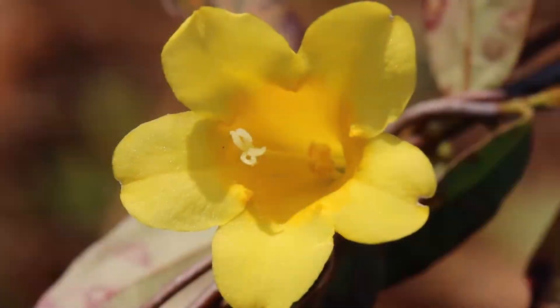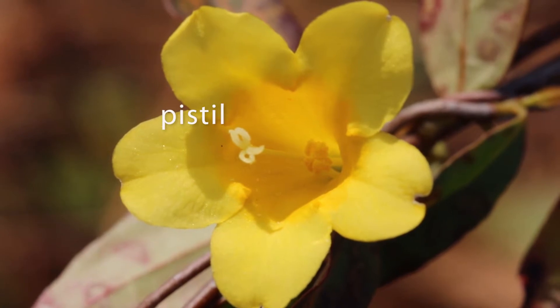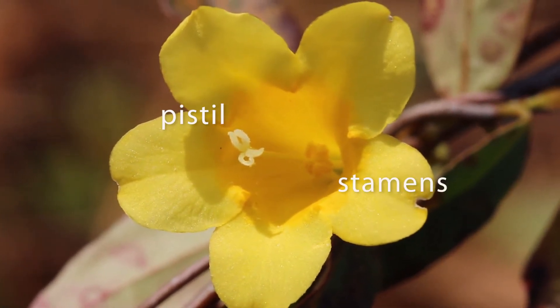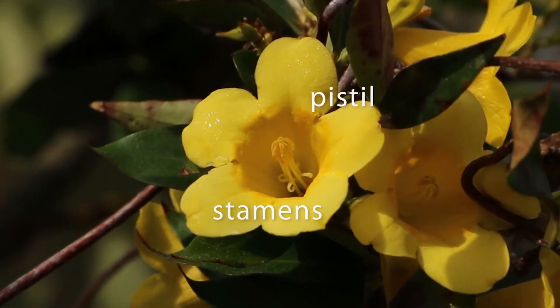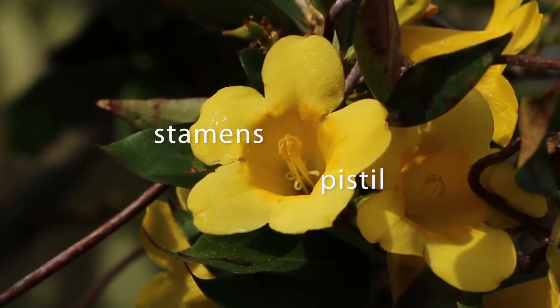Jessamine flowers come in one of two forms. In some flowers called pin flowers, the pistil sticks out nearly to the mouth of the flower and the stamens are very short. The situation is reversed in other flowers called thrums — the stamens stick out and the pistil stays deep in the floral tube.